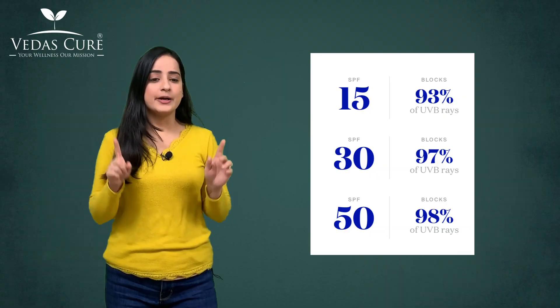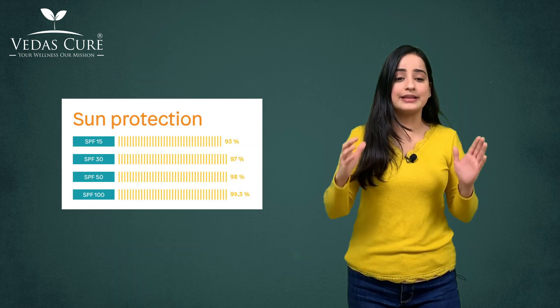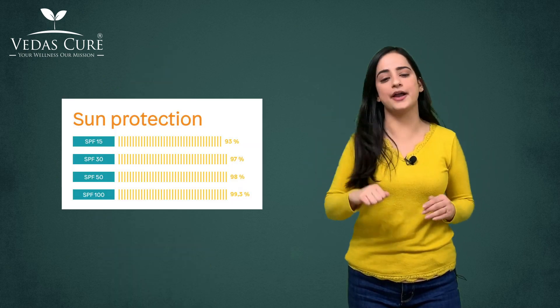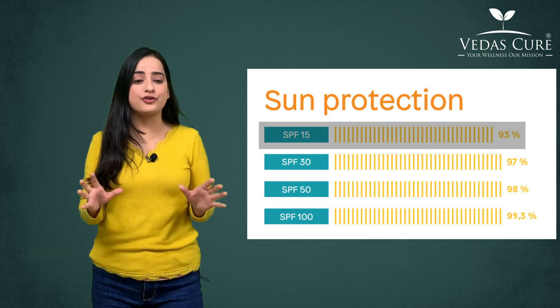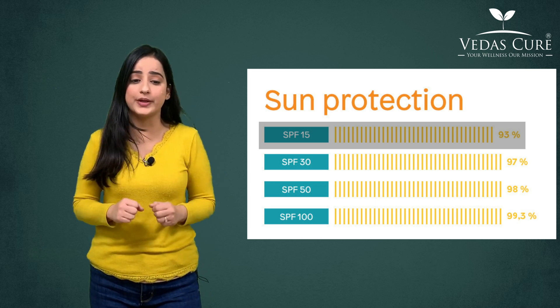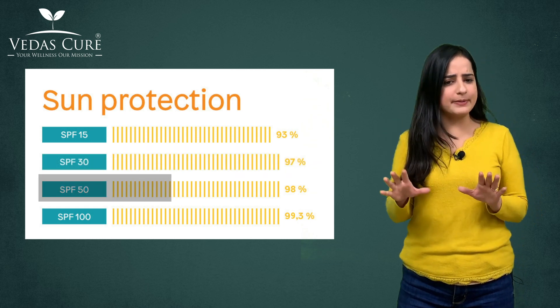Protection does not increase in proportion to the SPF number — the higher you go, the less added benefit. SPF 15 gives about 93% protection against UV rays, SPF 30 gives 97%, and SPF 50 gives about 98%.